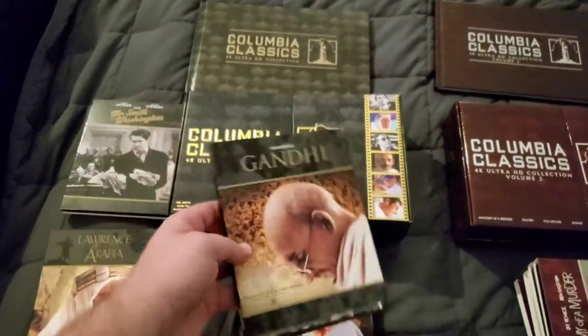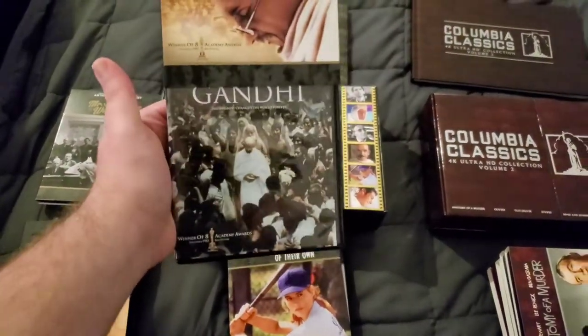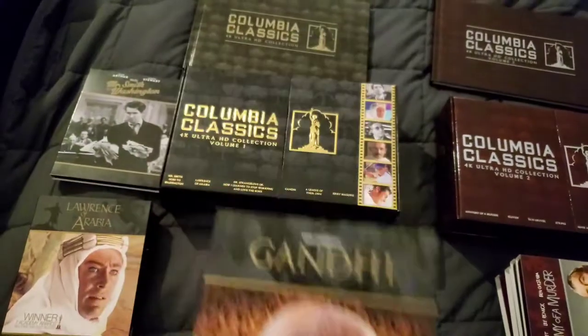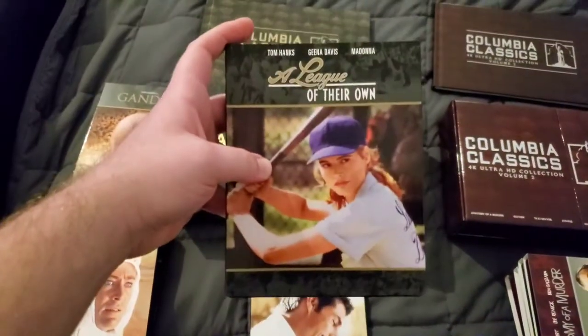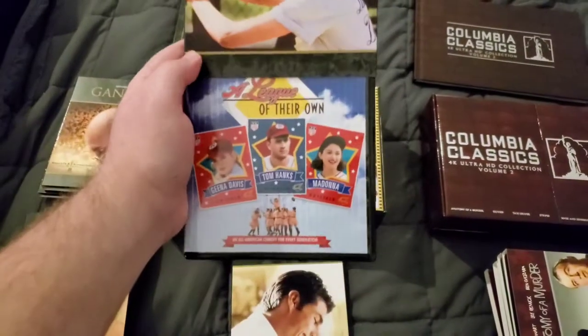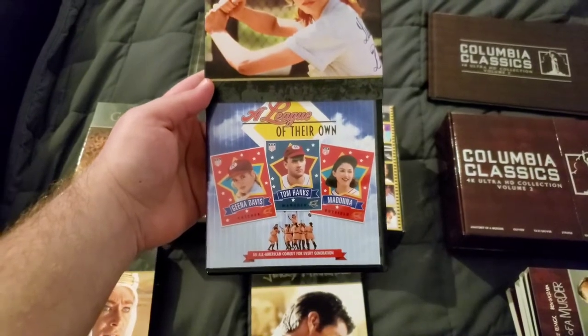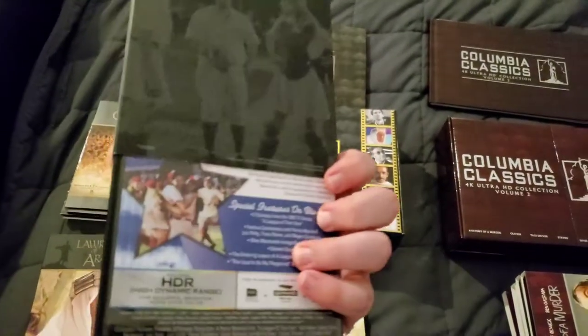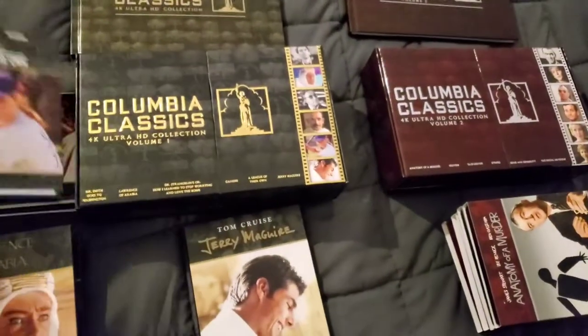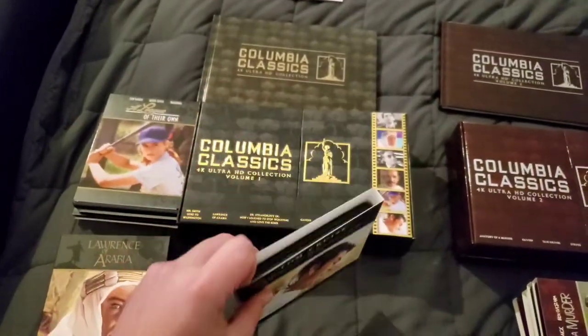Next we have Gandhi — I had never seen this before, but I enjoyed it, and there's pretty nice artwork. Then we have A League of Their Own. I really like that artwork with Madonna, Tom Hanks, and Geena Davis. Awesome — I enjoyed that one.